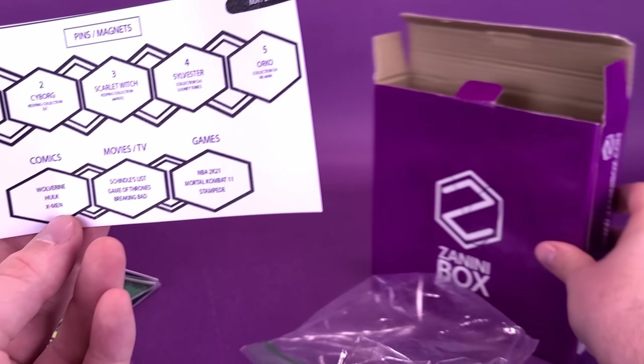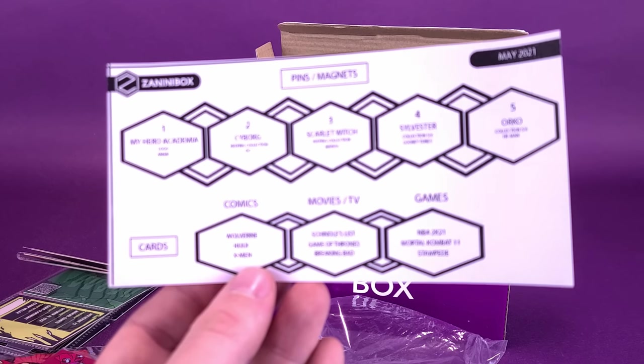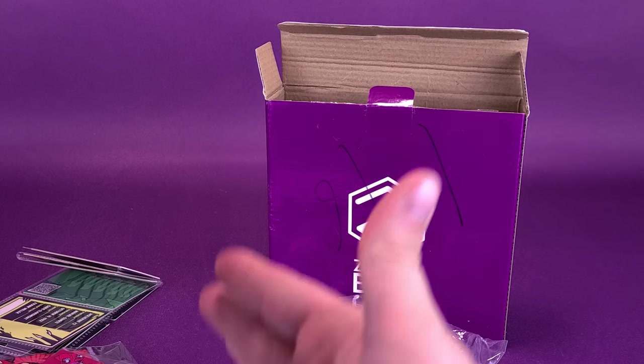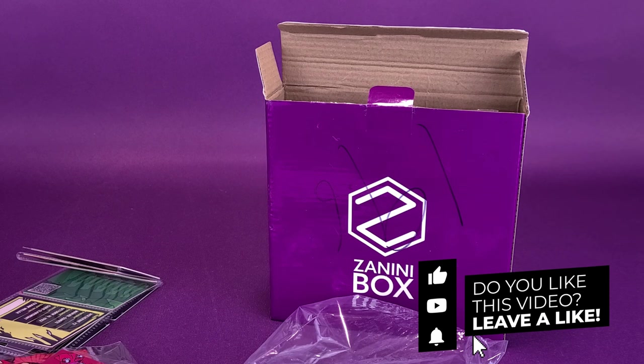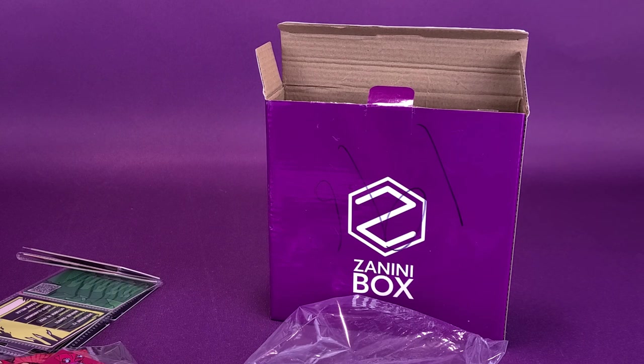If you guys would like to get on board Zanini Box, it's simple and easy. All you have to do is click the link down below in the video description — that will take you on over to Zanini's website, and from there you can decide for yourself if you'd like to have one of these purple boxes delivered to your doorstep every single month. Contained inside: trading cards, collectible pins, and the magnets of those pins. There's lots of stuff inside every single month's offering from Zanini Box. You can also subscribe to this channel if you haven't done so already. Keep your eyes peeled to this channel because there's definitely going to be a lot more content coming your way. And as always, thanks for watching — see you guys next time.